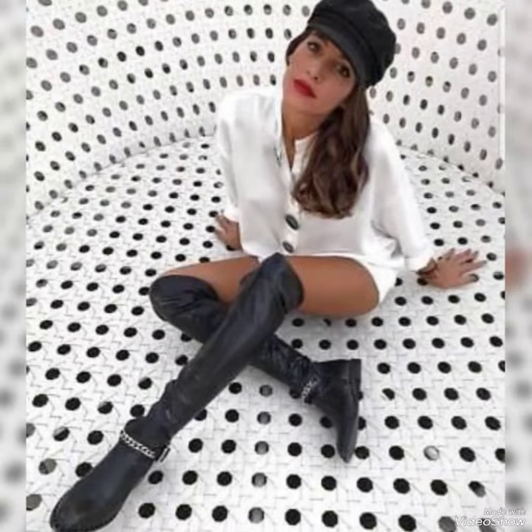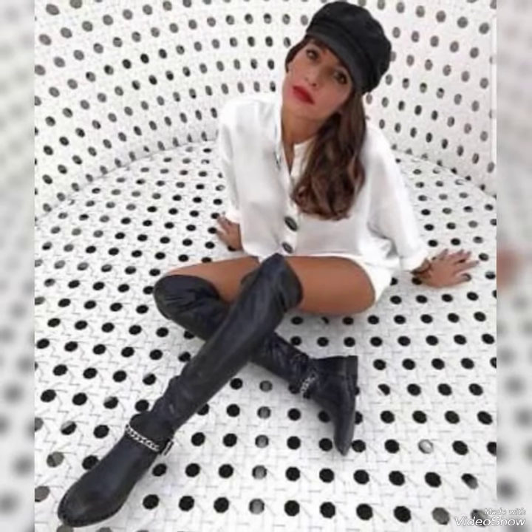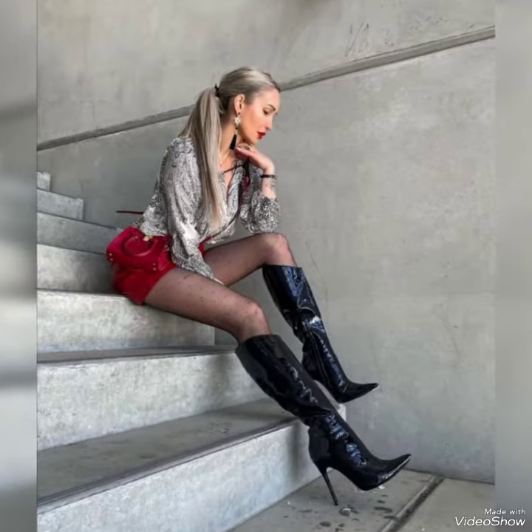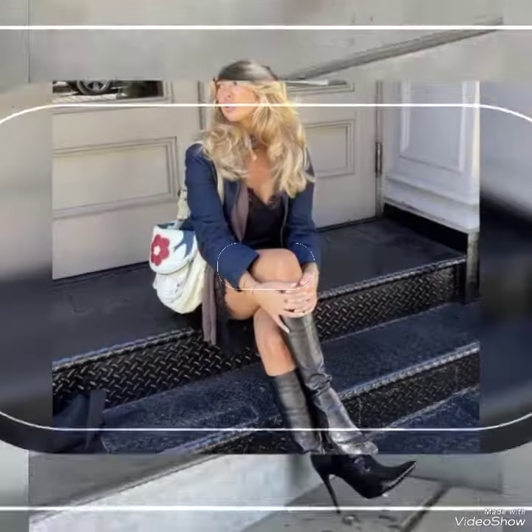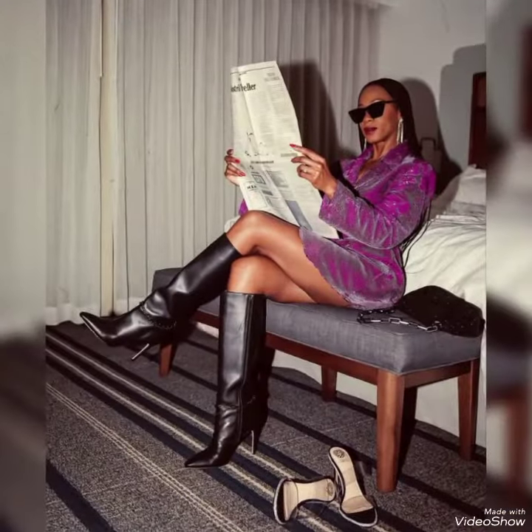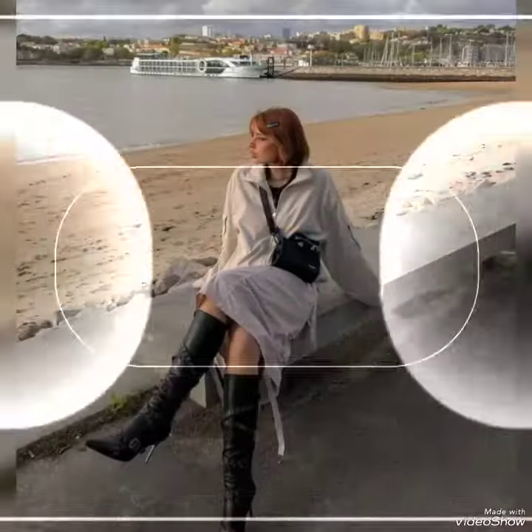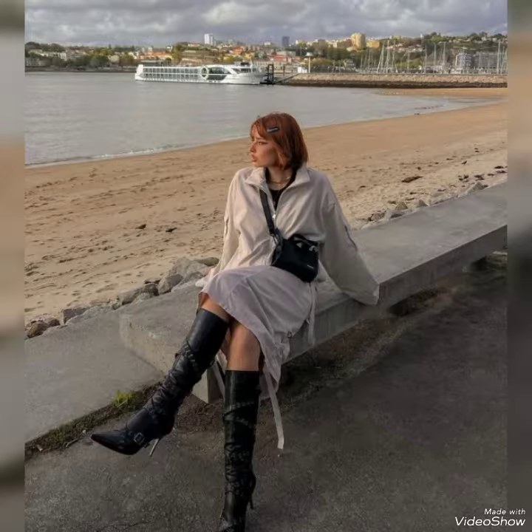All these ideas, designs and outfits of leather analytics over the knee high boots are for those traditional ladies who like and want to get these boots. I will suggest you to watch the video till the end for more designs, ideas and outfits.